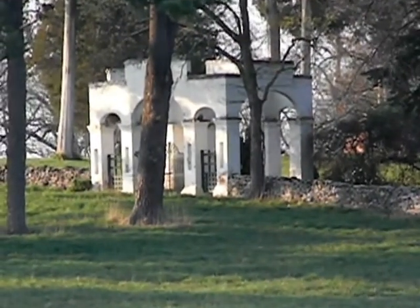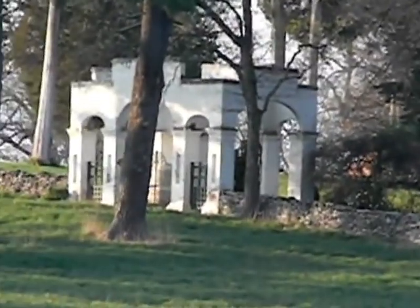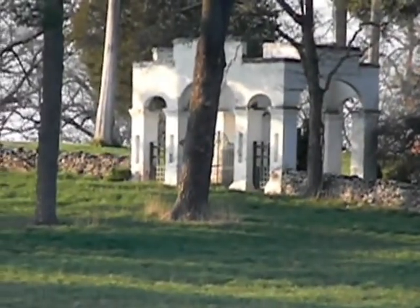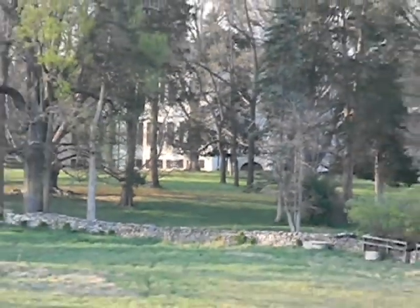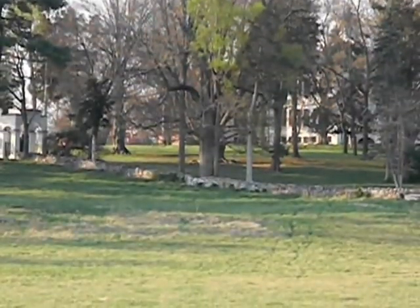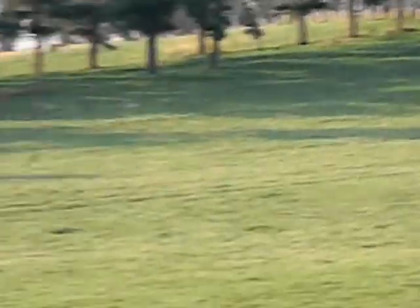I don't know why my camera is jumping so much. I apologize for that. Let me try to rest here. There's the archway and the property in behind. It's a beautiful farmland here.